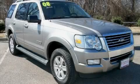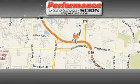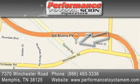Stop by today and test drive this SUV for yourself. Performance Toyota is located at 7370 Winchester Road in Memphis. Our goal is to exceed all of your expectations to ensure that you'll return for future visits.